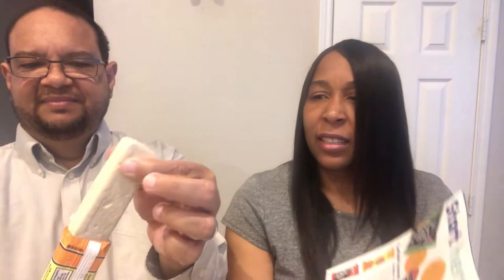Next up is the halva. It says vanilla tahini halva — Turkey's crumbly sesame sugar tradition. It looks very chalky, it doesn't look good. It's kind of hard-spongy. The first ingredient is sesame seed. It does not look appetizing. Cheers! It smells like halva.